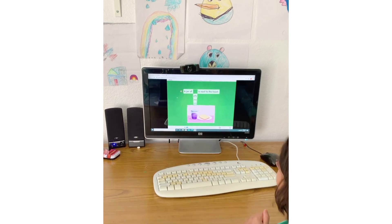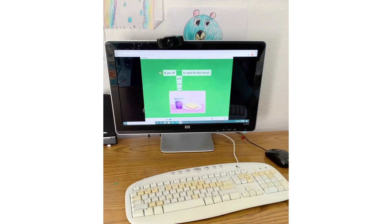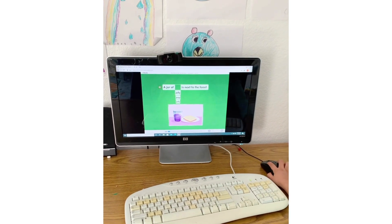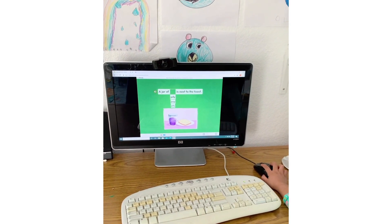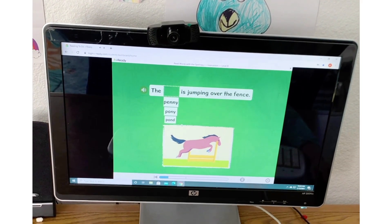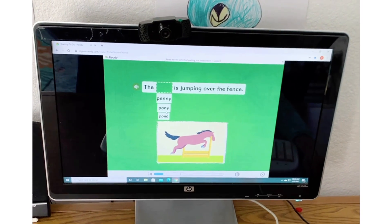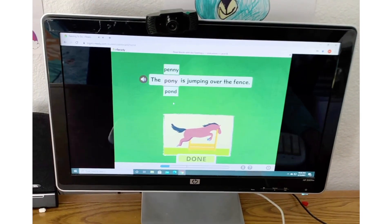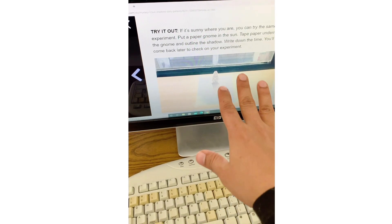Move the answer choices up or down to find the correct answer, then tap done. A jar of jelly is next to the toast — find 'jelly' to complete the sentence. The pony is jumping over the fence — find 'pony.'